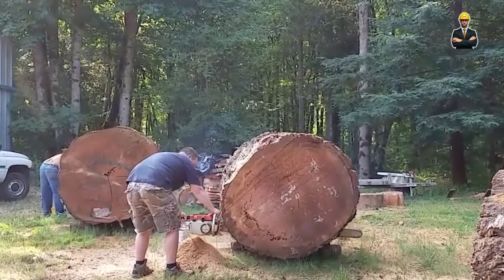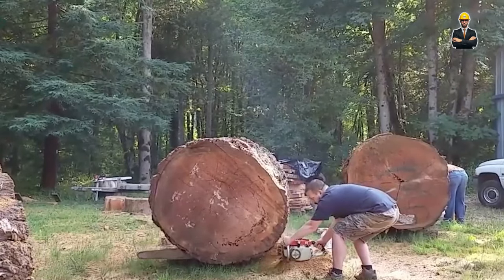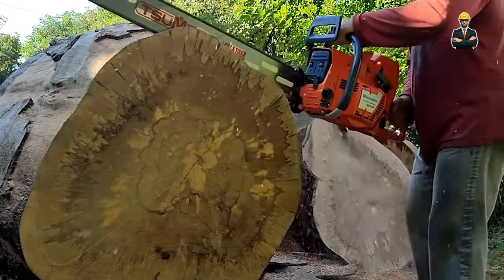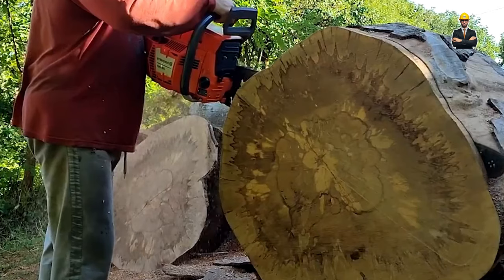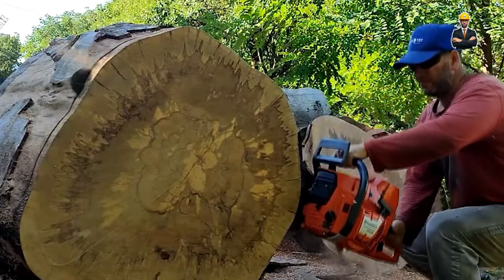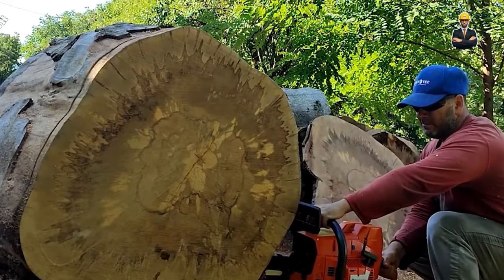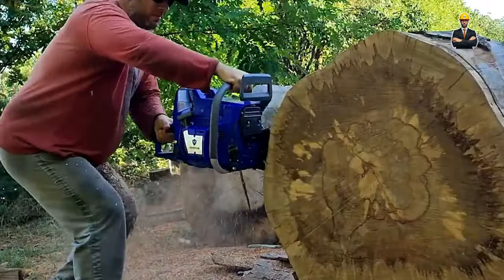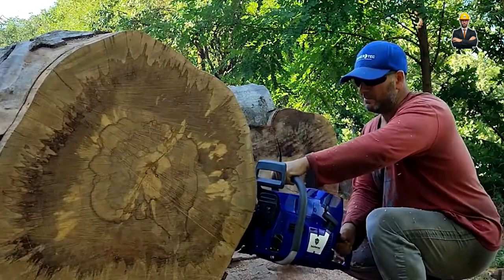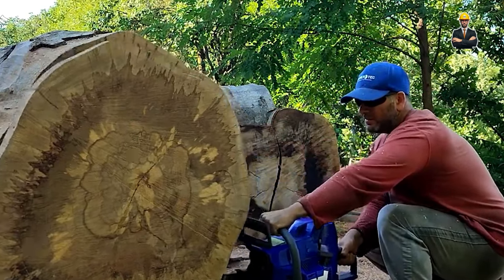For those who crave raw power and efficiency, the Hydrosaw Max is your champion. Its hydraulic log clamping system provides an unshakable grip, while the multi-blade sawing system churns out lumber at an impressive rate. The automatic slab flattening further streamlines the process, ensuring downstream operations run smoothly. With a capacity of up to 8 feet in diameter and 60 feet in length, the Hydrosaw Max is a force to be reckoned with in high-volume production environments.